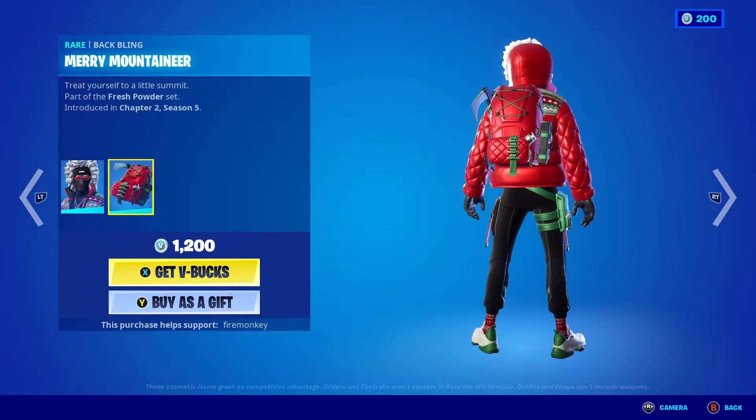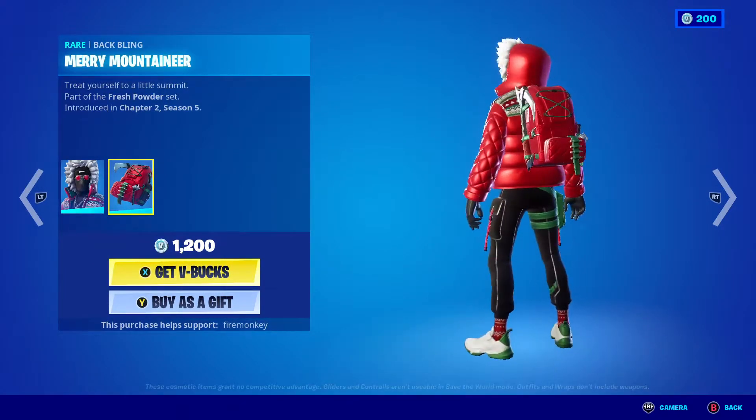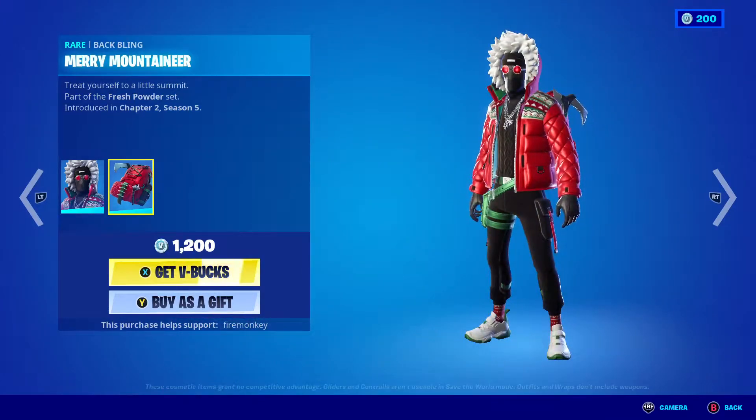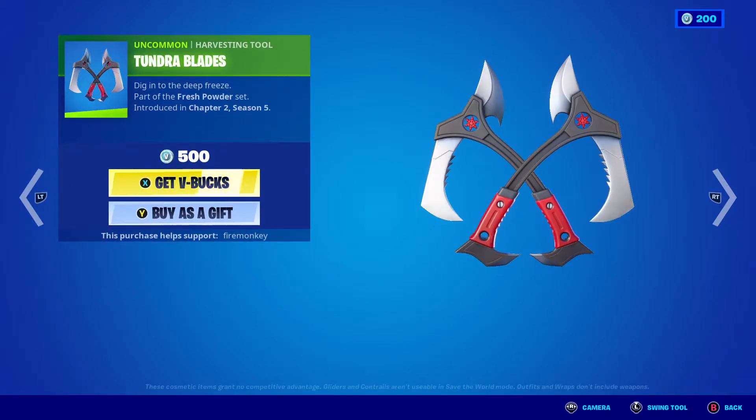The carved skin, the merry mountaineer backbling — I don't know, this is probably like one of my least favorite Christmas skins. I don't know, I just don't really like it.